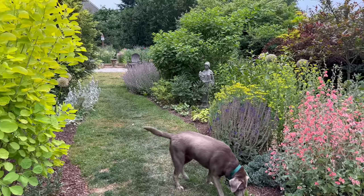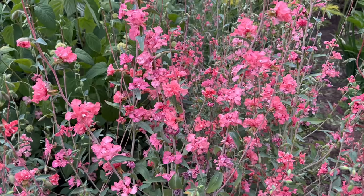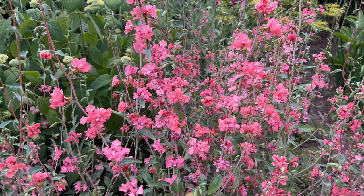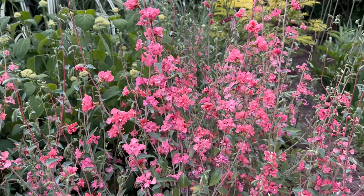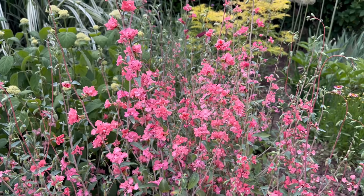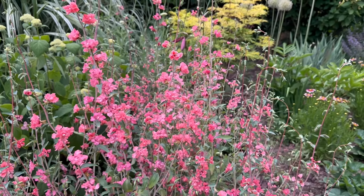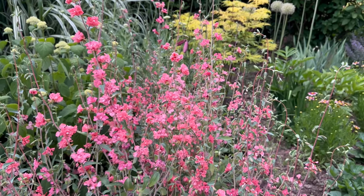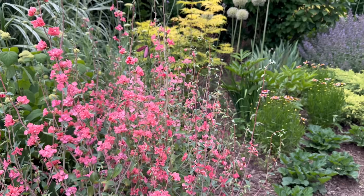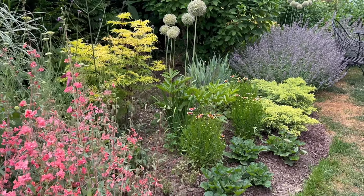Here is a close-up on the clarkia in full flower — the doubles really are beautiful and it is a nice true salmon color. I've been sticking a stem here and there into bouquets. I don't think I'll grow it again, but it is a nice color and I like how it blooms in late May, early June. I'll have to look and see if there are more colors — maybe if there was a light lavender I would go for it again.